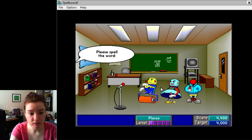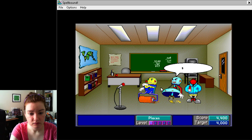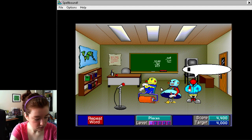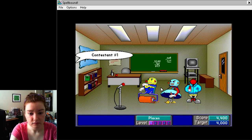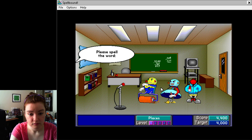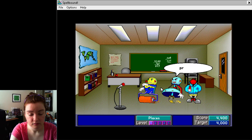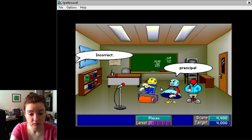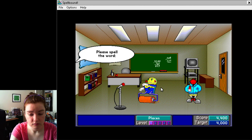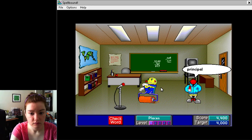Contestant number two, please spell the word science. S-C-I-E-N-C-E. That is correct. Contestant number three, please spell the word math. You did it. Contestant number one, please spell the word lesson. L-E-S-S-O-N. Way to go. Contestant number two, please spell the word principle. P-R-E-N-C-I-P-A-L. Incorrect. Contestant number three, please spell the word principle. You did it.